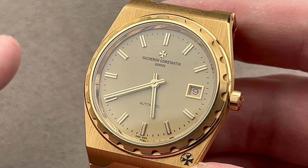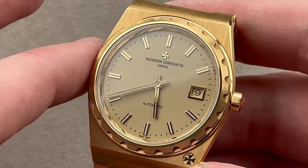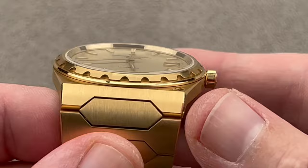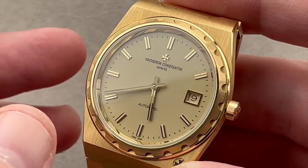This is more like a dressy sports watch or a sporty dress watch in the modern paradigm. It's about the size of the original, of which about 720 were made in steel, gold, and steel. Originally designed by Jorg Heisik, the 222 was part of that charter series of integrated bracelet sports watches like the Royal Oak, the Gerard Perrigo Laureato, the Rolex Oysterquartz, and the IWC Jumbo Ingenieur.